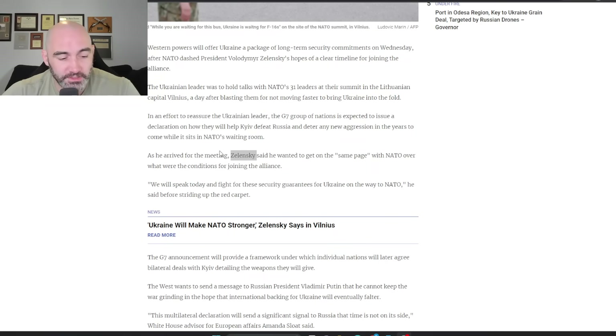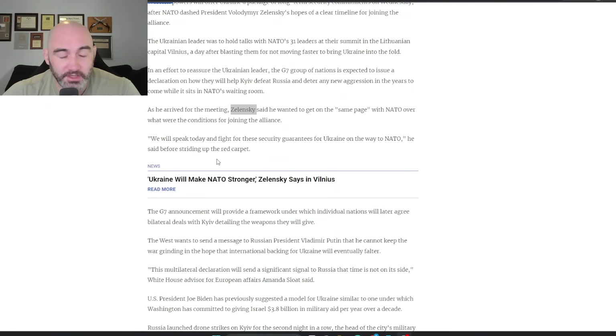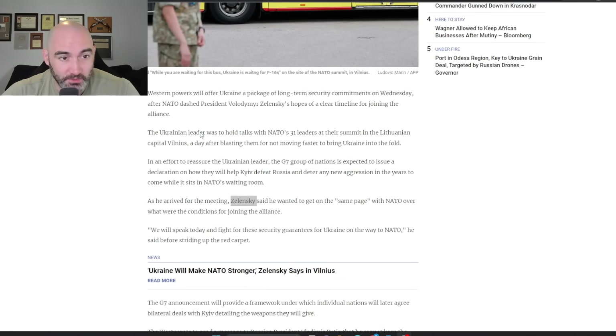Let's talk about the NATO summit in Vilnius — this is really interesting. Both Ukraine and Russia are very focused on it. The expectation is that a lot of these G7 countries are going to issue a declaration on how they're going to help Kyiv defeat Russia in the years to come while Ukraine sits in NATO's waiting room. Zelensky wants to advocate for Ukraine becoming a member of the NATO Alliance, in contrast to NATO itself, which recognizes that bringing in a new member engaged in a war would immediately trigger Article 5 and draw NATO countries into direct conflict with Russia.